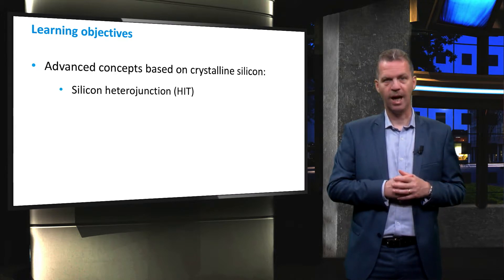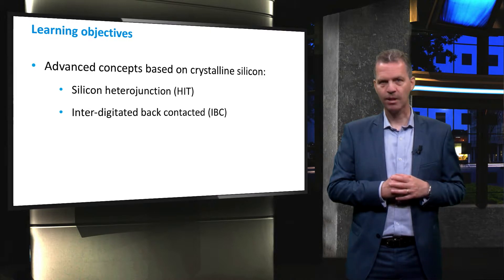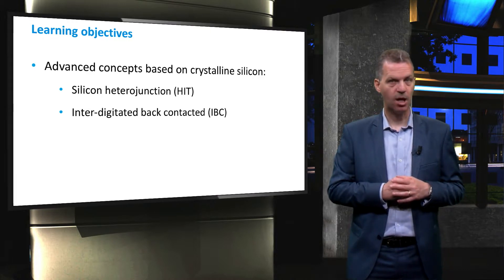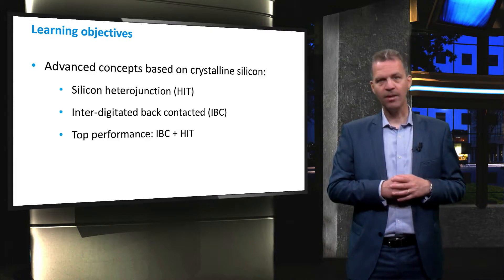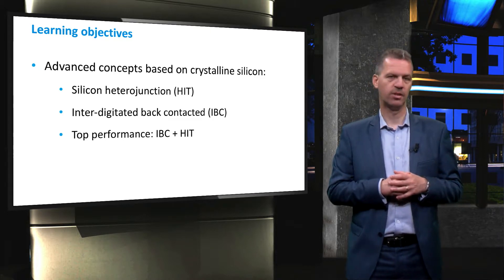These technologies are heterojunctions or HIT, interdigitated back-contacted abbreviated as IBC, and the combination of HIT and IBC which currently holds the record conversion efficiency.